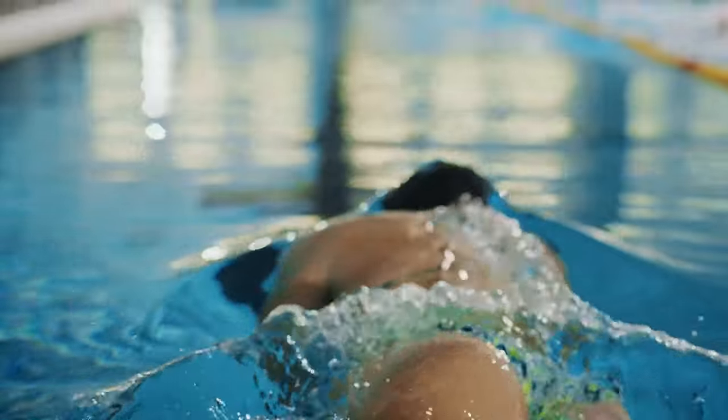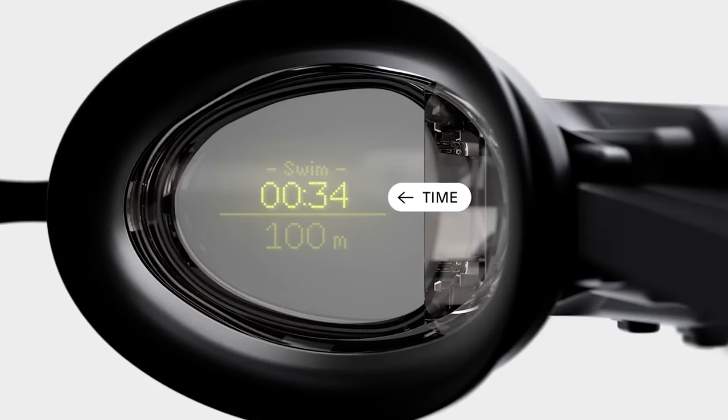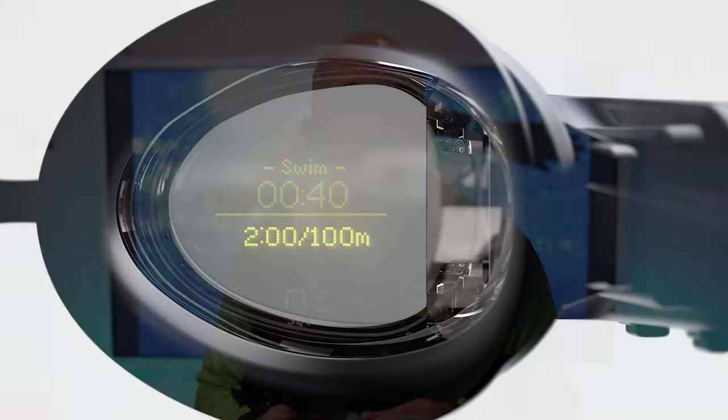Lastly, electronic goggles. These are the goggles described earlier — these ones are from Form — and they have a little display inside the lens. So within your field of view you can actually see pace, distance, how many lengths you've swum, and all that kind of information while you're swimming. It's the first time swimmers have really had that kind of access to data while swimming, so it's a bit of a game changer. They can be a little pricey — a couple of hundred pounds at the moment — but something to consider if it's within your budget.